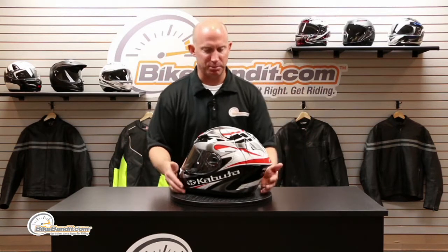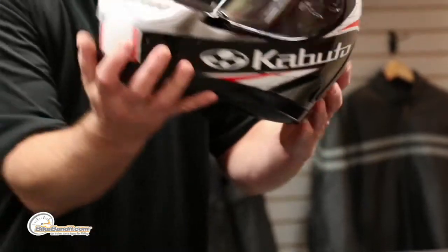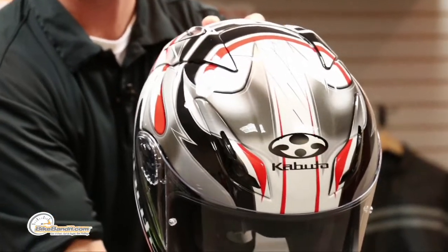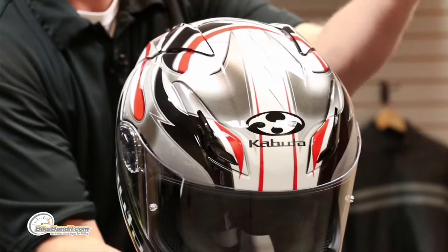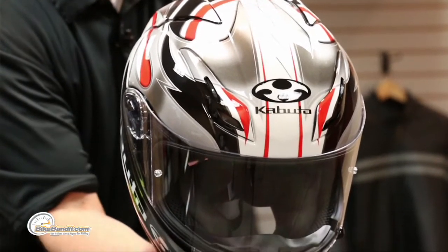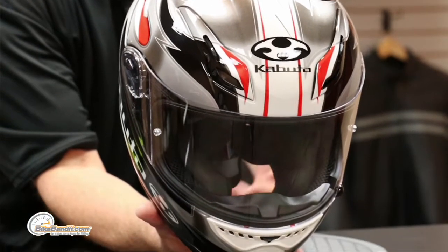We're bikebandit.com. We talked about the shell construction, the venting, the dynamic air stabilizers, pinlock, and how awesome that graphic is. That's the Viento — and for those watching my videos, the fastest color combination is black, white, and red with a little bit of silver in the accents. Those silver accents are kind of pixelated, transitioning from a solid dark gray to a lighter gray. This is called the Viento.